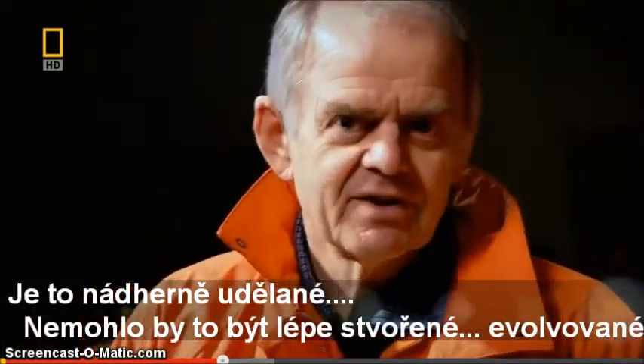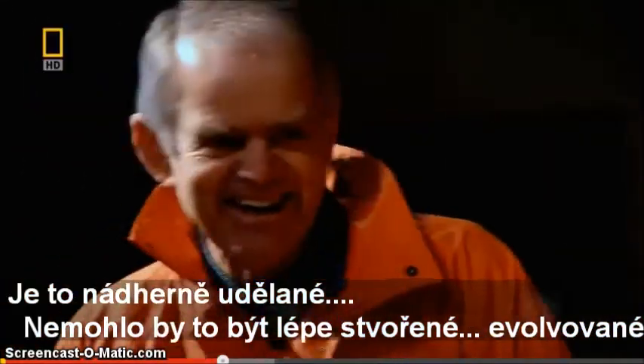Beautifully done. Couldn't be more beautifully designed. Evolved.